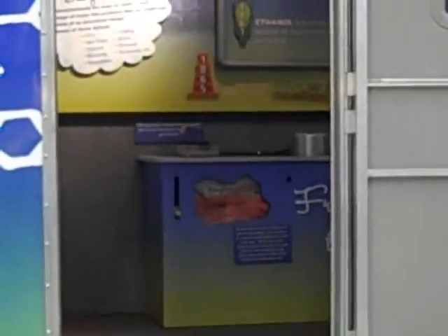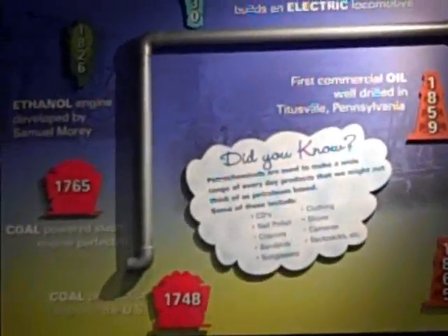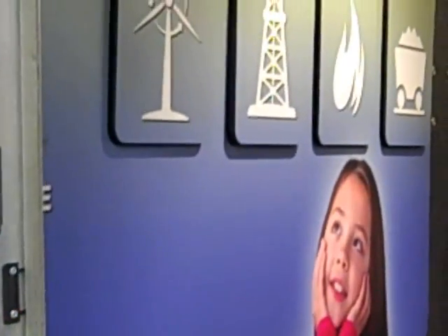As we approach the entrance to the trailer, you can see the timeline and the fun facts. Going on in, you can see the history wall.